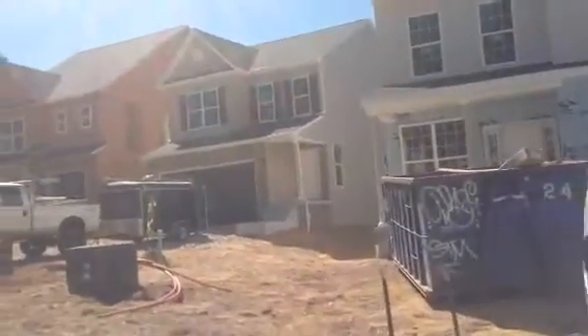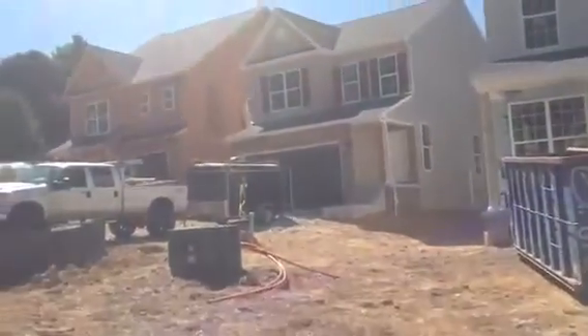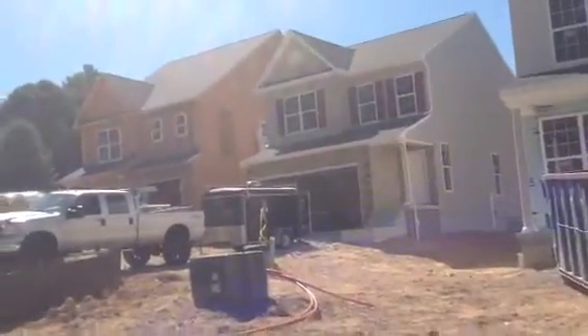Lot number 11 is really looking great. They're in there setting cabinets in that house today. The hardwood floors are installed.